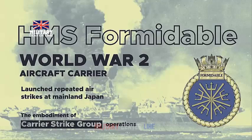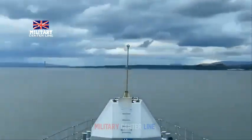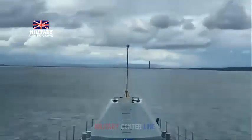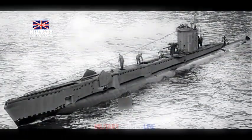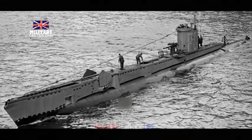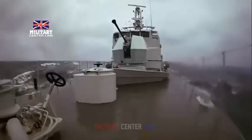The Arrowhead 140 design proposed by Babcock and its partners BMT and Thales was selected for the £2.57 billion Type 31 Frigate program in September 2019. The Babcock-led consortium was formally awarded the contract to build five new Type 31 Frigates for the UK Royal Navy in November 2019. The whole ship critical design review for the Type 31 Frigate was completed in April 2021.